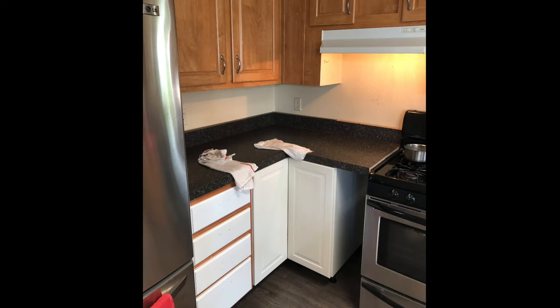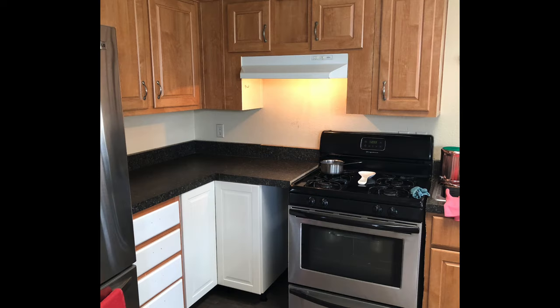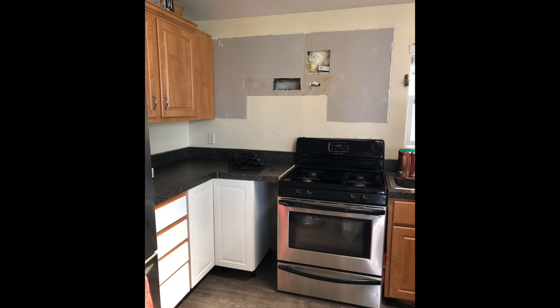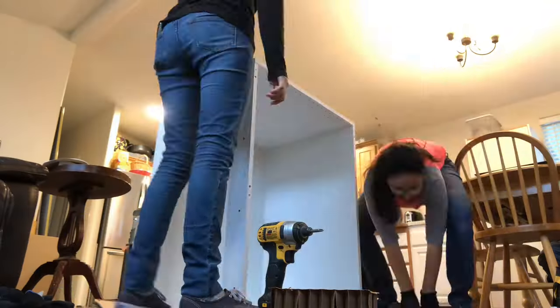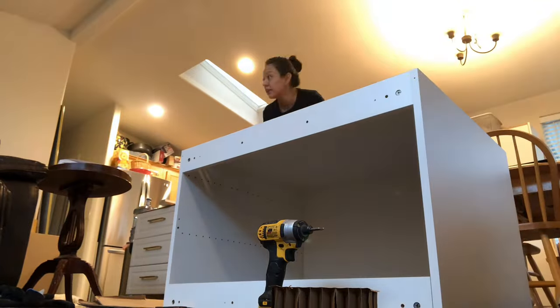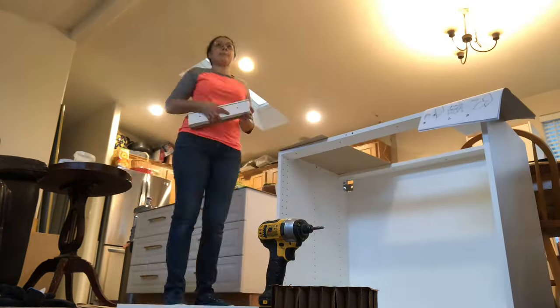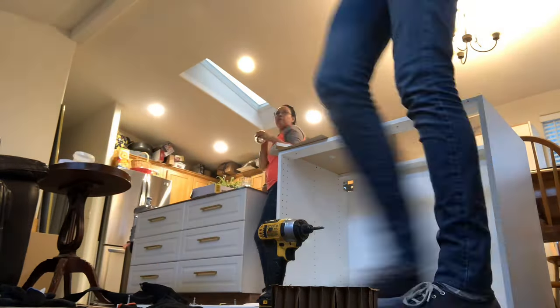With the wall patched, the outlet in place, and the gas line installed in the correct location, we were on to putting on the first cabinet and from there adding all of the wall cabinets — the lower ones at least for the meantime — and we started on a crazy marathon of cabinet installation.